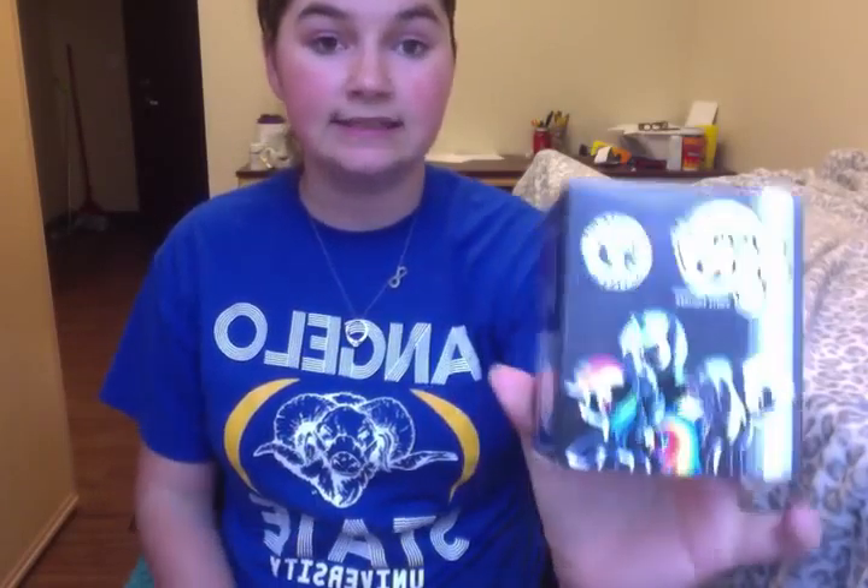These are already open — I just put them back in the packaging. The only one I have not opened yet is the My Little Pony Mystery Minis by Funko, so I don't really know what to expect from those. I went to my local Hastings and Target.